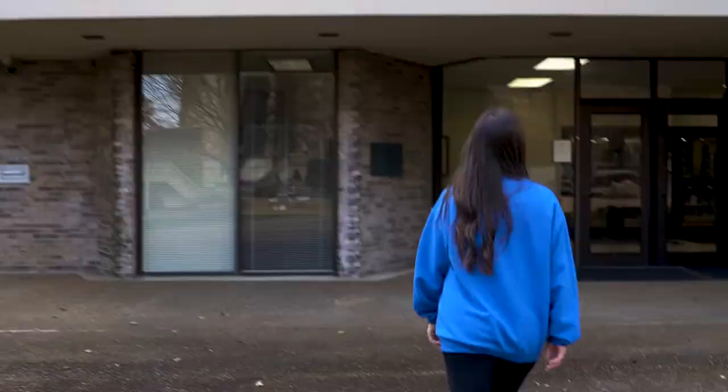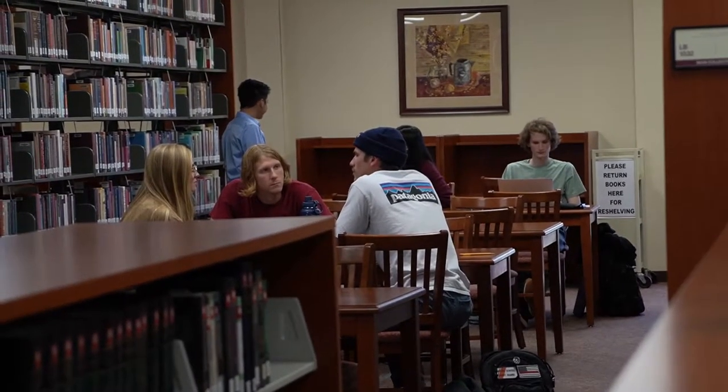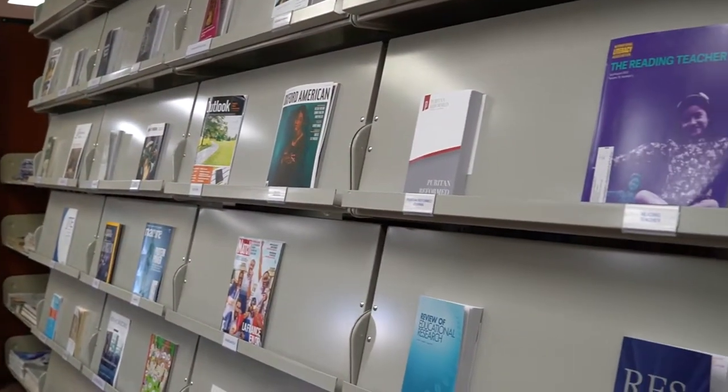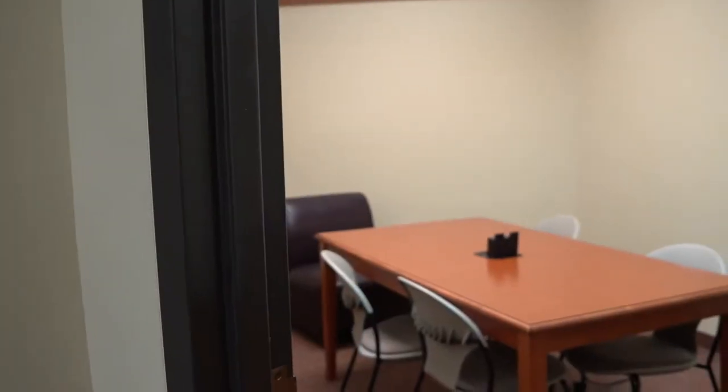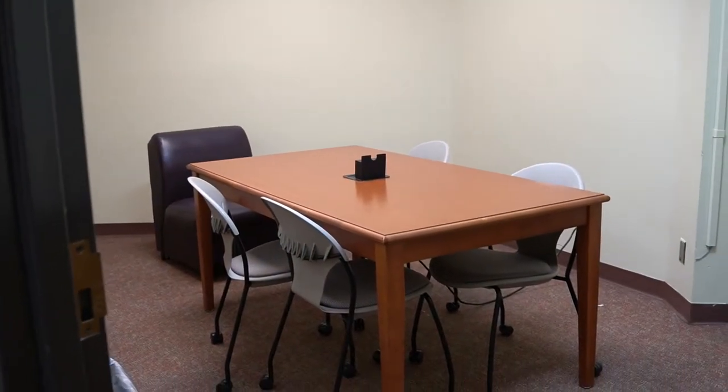Next, the library. Right here we have our two-story library that is fully professor curated. Within this library, we have our writing center to get that extra pair of eyes to look over those papers. We also have study rooms — a great spot to study with friends, for group projects, or even if you need a quiet space to really focus.